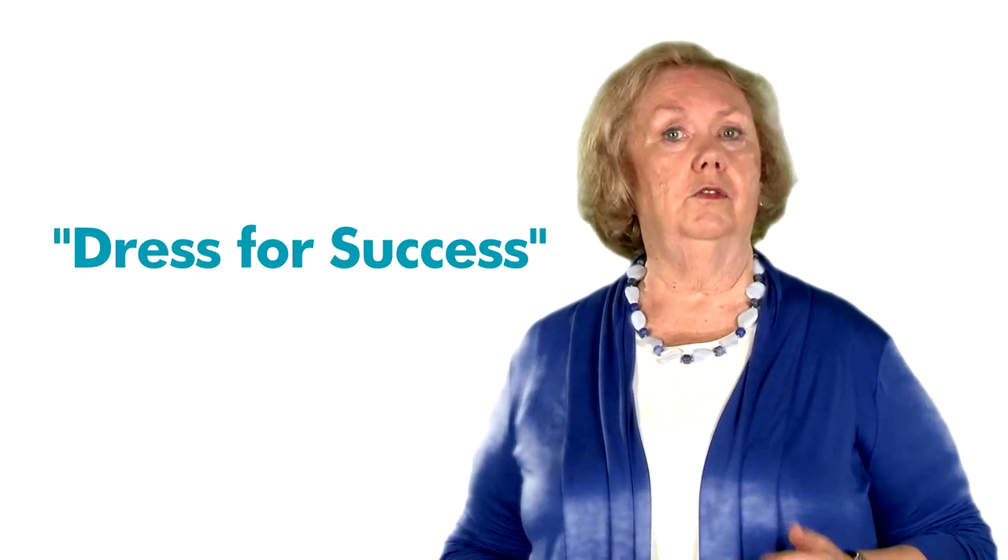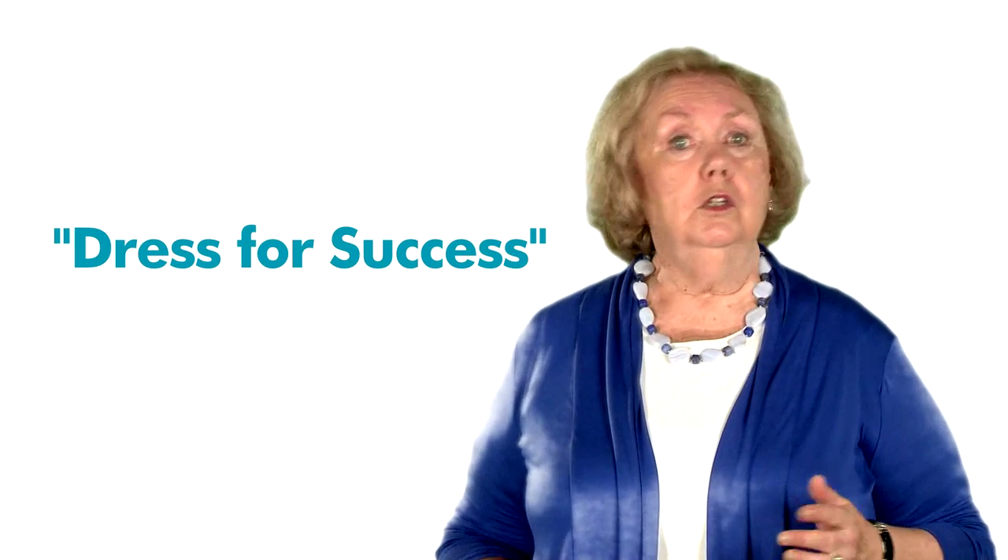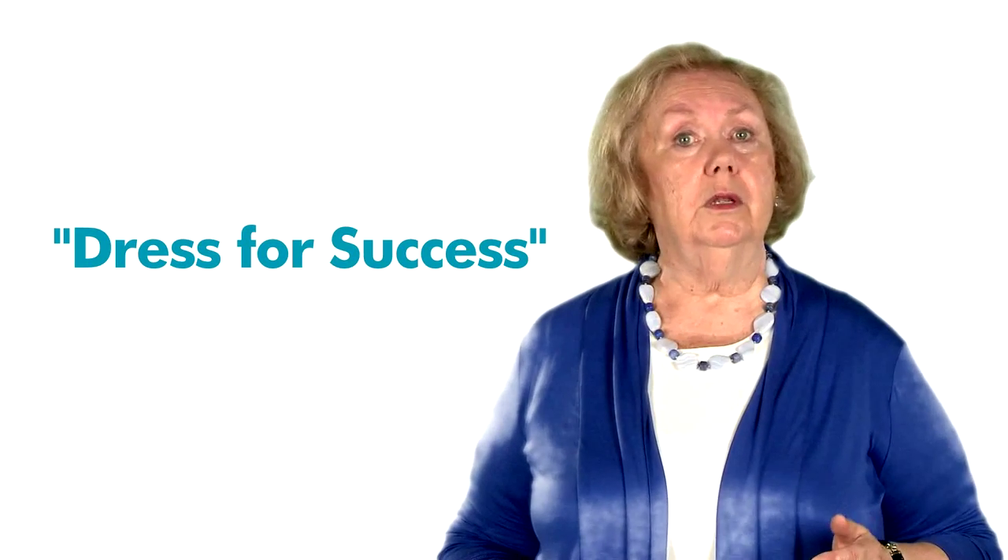Surprisingly, interviewers form their first impressions of you within the first three to five seconds of meeting you, and you want that impression to be a good one. North Dakota State University's Career Center discusses how to dress for success for the interview. Whether you're male or female, you'll be able to learn how to dress appropriately for an interview in a specific industry.